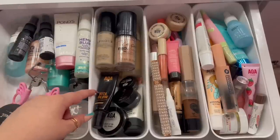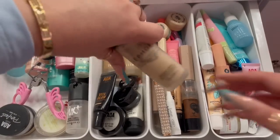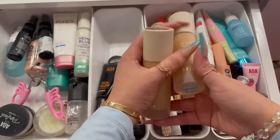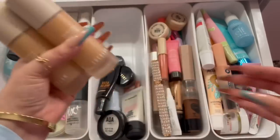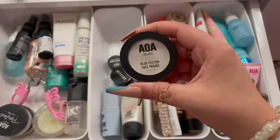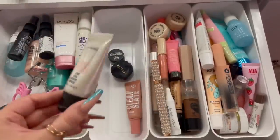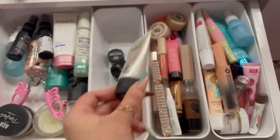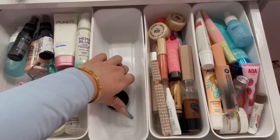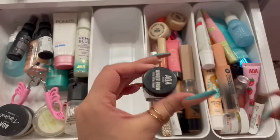This container I keep my foundations and primers. I have the LA Girl Pro Coverage Foundation from Ulta, the Sephora Foundation, and two SheGlam foundations I recently bought — they're really nice. I also have a Vita Glow Tinted Moisturizer from Shop Miss A, two Aloe Face Primers from Shop Miss A, my MAC Strobe Cream, and one of my favorite primers — the Clean Slate Primer from Shop Miss A, y'all have to try this. The last things are eyebrow products: the SheGlam Brow Pomade and the AOA Studio Wonder Brow Tinted Cream, which is tiny but really good.